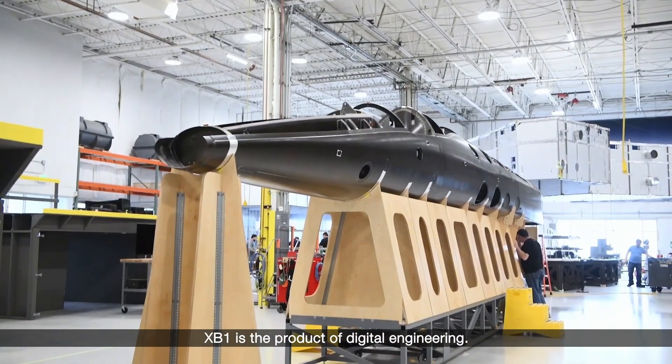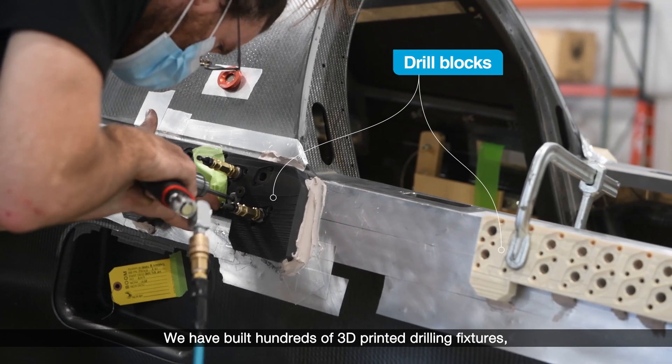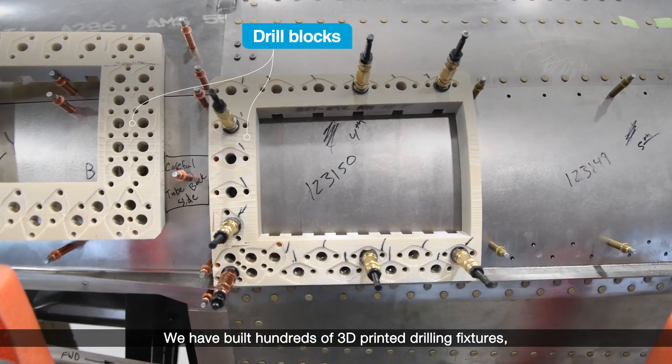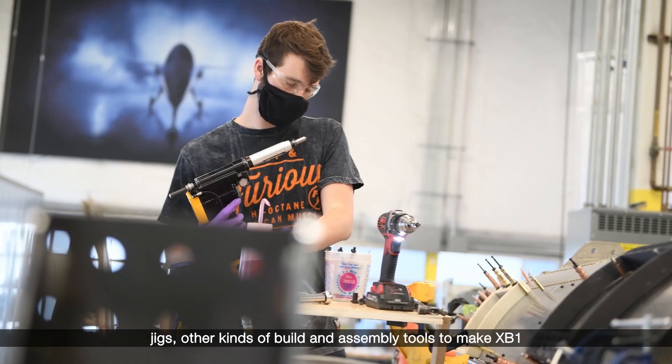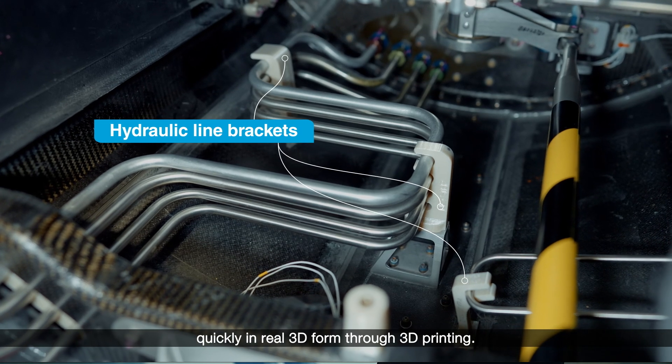XB1 is the product of digital engineering. We have built hundreds of 3D printed drilling fixtures, jigs, and other kinds of build and assembly tools to make XB1 quickly in real 3D form through 3D printing.